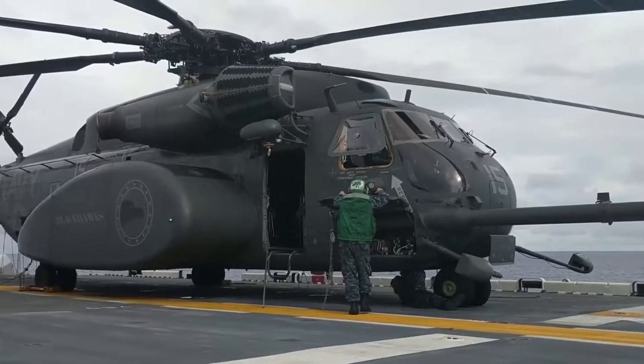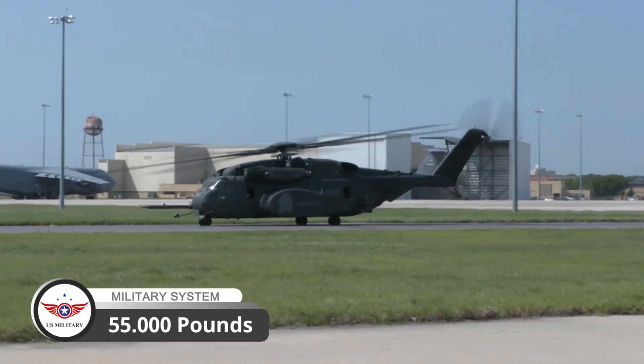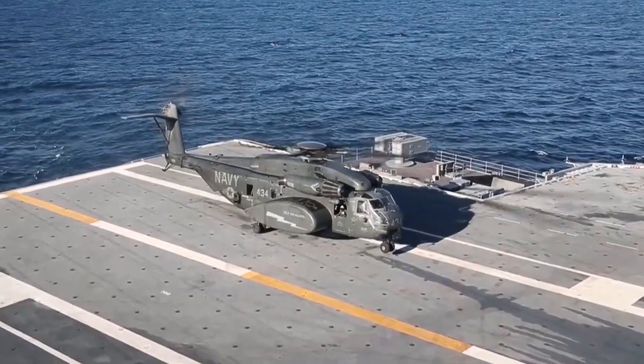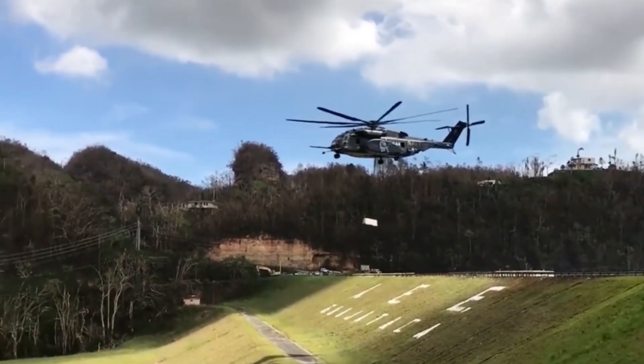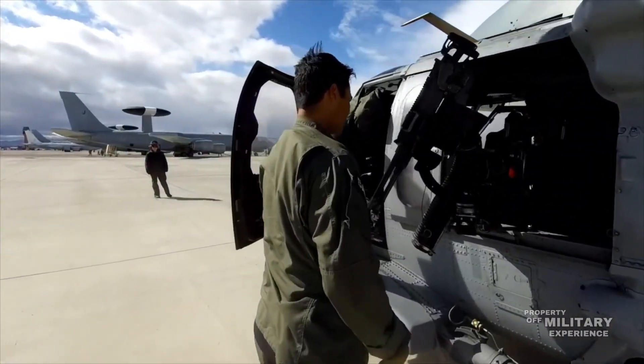The MH-53E has a maximum capacity of 55,000 pounds, making it capable of lifting massive payloads, including vehicles, equipment, and even other helicopters. This versatility makes it an invaluable asset for naval operations.